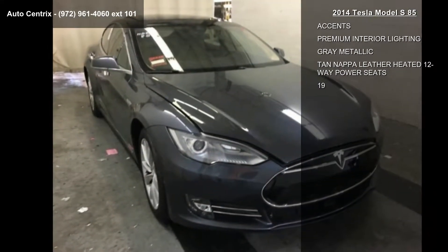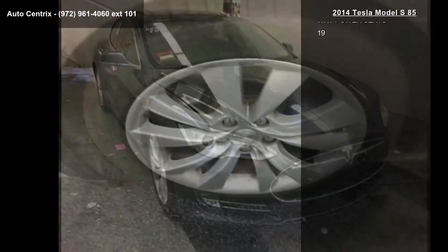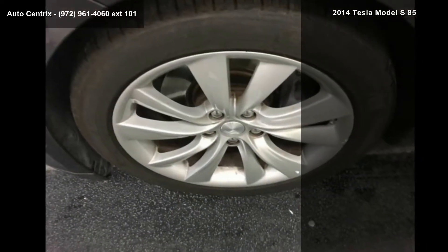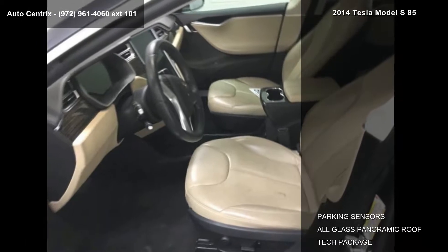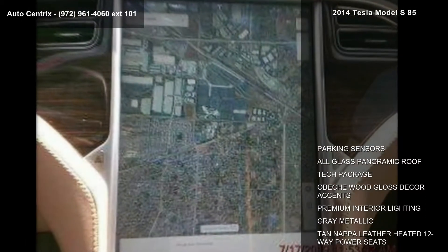Parking sensors, all-glass panoramic roof, tech package, Obeche gloss decor accents, premium interior lighting, grey metallic, and tan Nappa leather heated 12-way power seats.